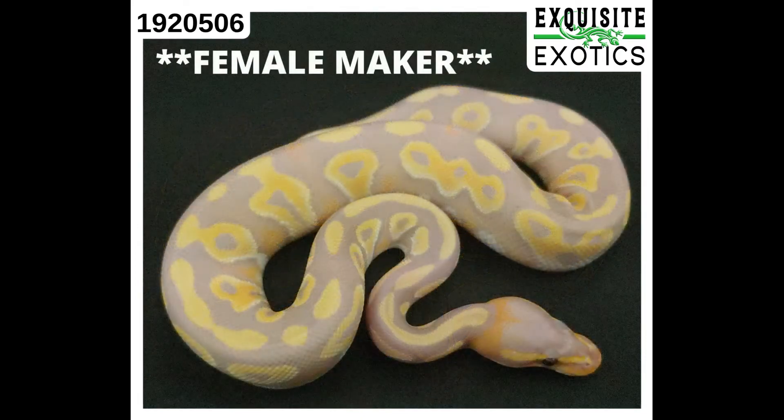And finally, we have number 192-0506. It is a Banana Mystic, 139 grams as of this listing. It is a male, female maker, price is $350.